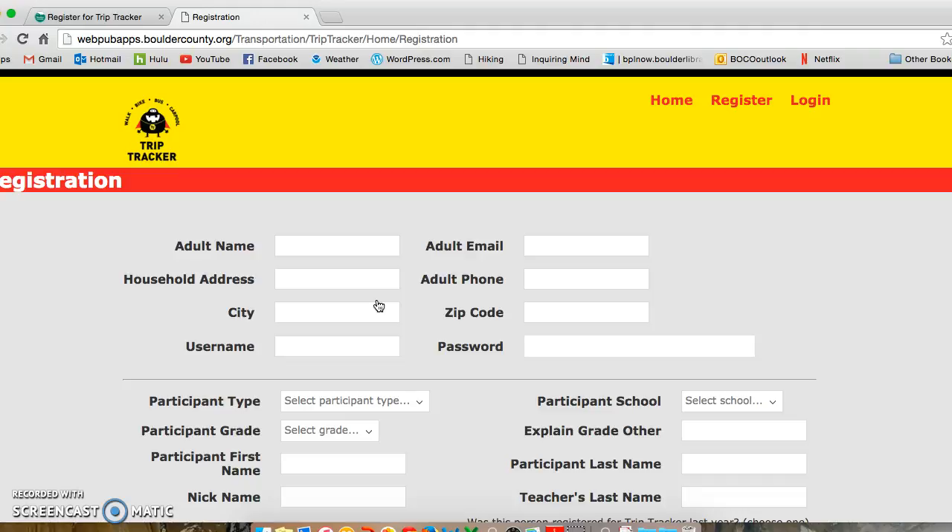If a participant travels to school from two different locations, each household must register separately. This will ensure that mileage calculations between home and school are accurate. The email address that you provide during registration will receive the TripTracker e-newsletter along with reminders about when to report your trips.